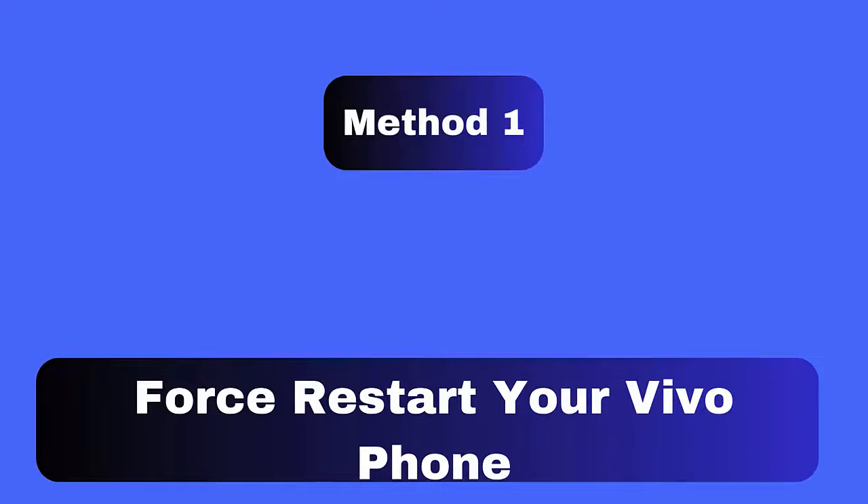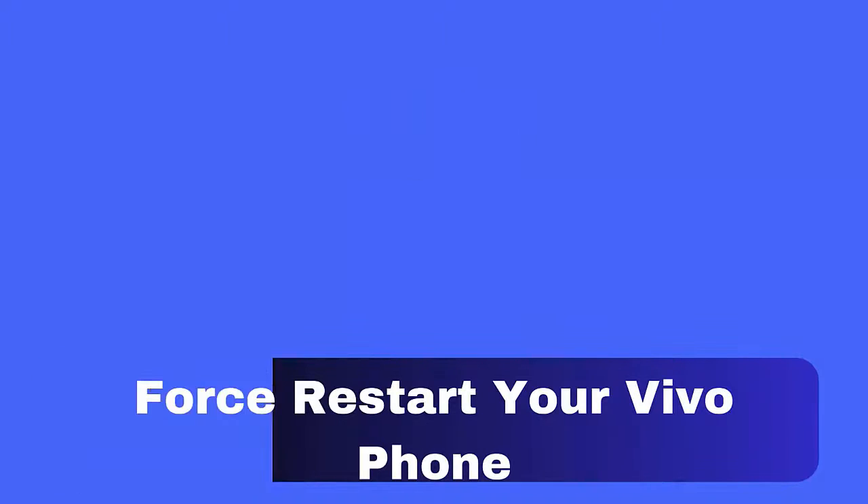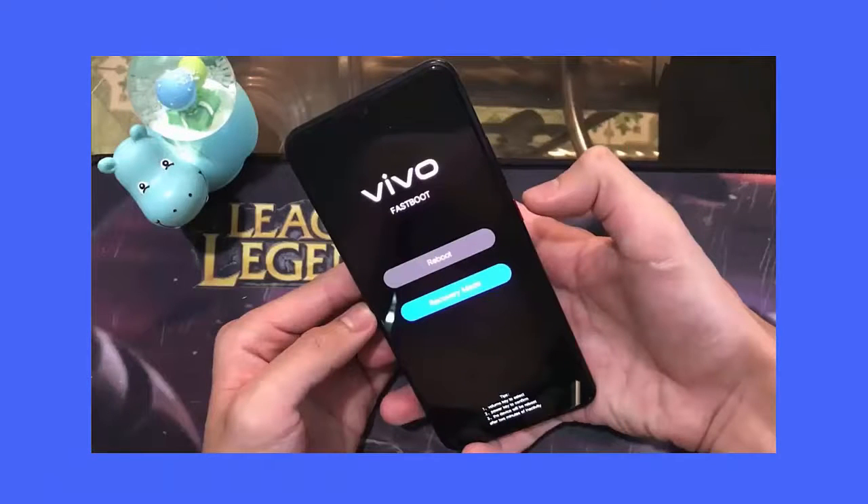Method 1: Force restart your Vivo phone. The very first method suggested to fix the error is by force restarting your Vivo phone. Simply press and hold the power button along with the volume down button for 10 seconds. After that, your phone reboots — check if the error is fixed.